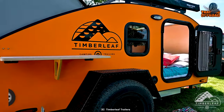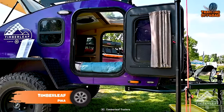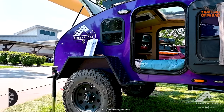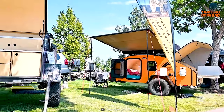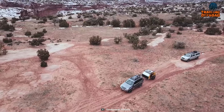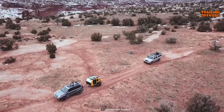Next up, the Timberleaf Pika is a mini camper trailer that offers all the comforts of teardrop camping in a lighter, more affordable package. Inspired by the design details of its larger counterpart, the Classic, the Pika is built for rugged simplicity, making it the ideal choice for adventurous souls seeking a nimble and versatile camper trailer.